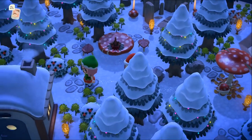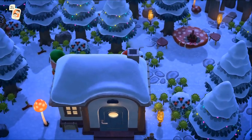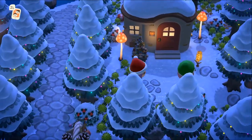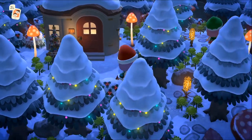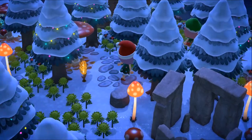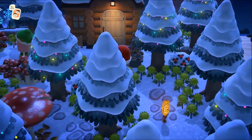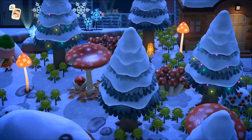Une petite forêt, une grande forêt, et ces motifs de galets au sol sont superbes aussi. Elle a mis des petits buissons, franchement ça claque ! On a une première petite maison juste ici qui va très bien dans le thème. C'est tout serré mais c'est superbe, j'adore ! L'effet avec tous les sapins, c'est vraiment vraiment magnifique.